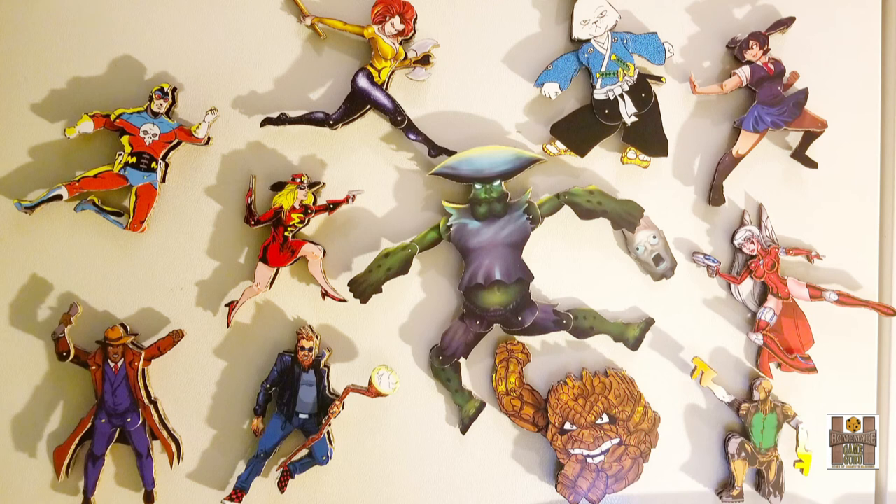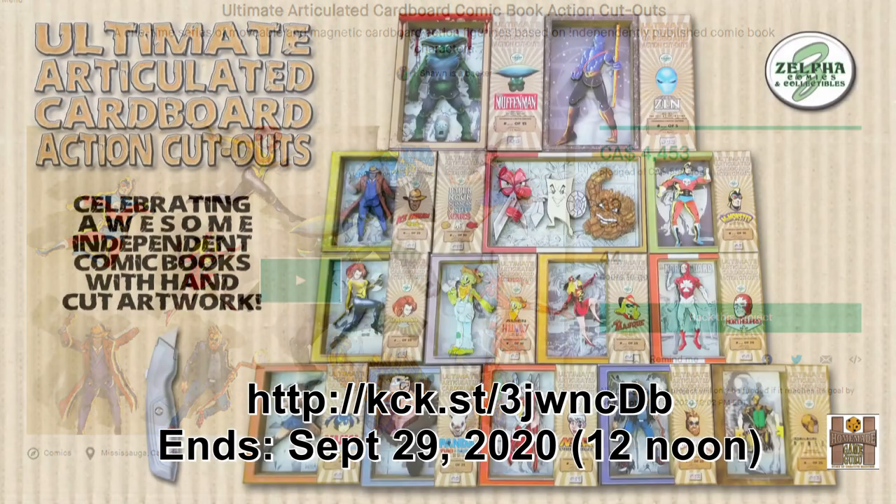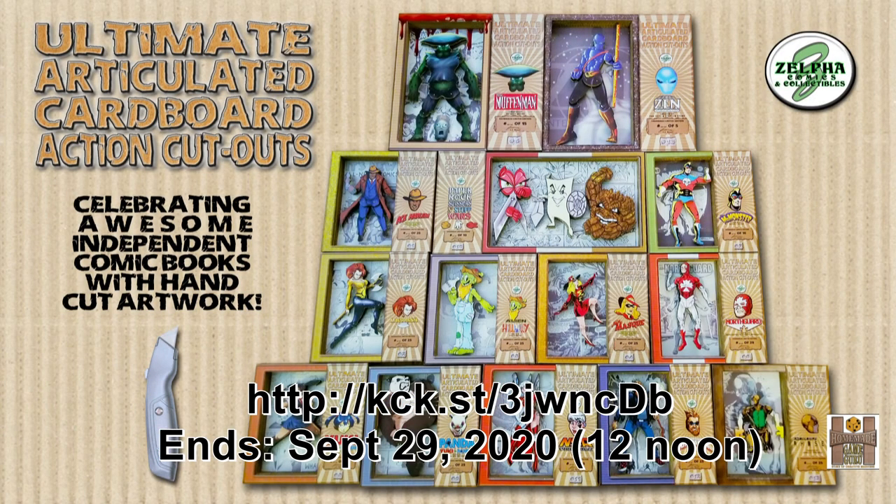I'm just getting started with this new market segment — the best is yet to come. Thank you again, and if anyone watching this is on the fence and has been moved by my words, you can still jump on board — you have until 12 noon on the 29th tomorrow. Cheers to everyone, stay safe out there. It's time to cross the finish line and make some killer handmade comic book action figure art. I'm hyped and I'm looking forward to it.